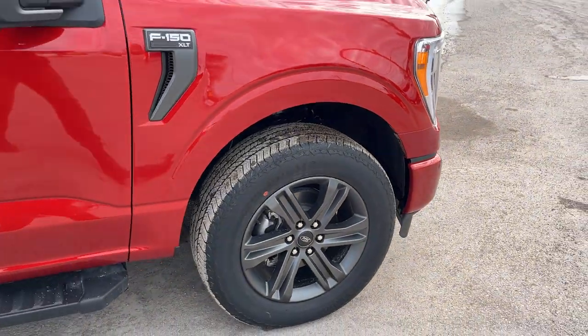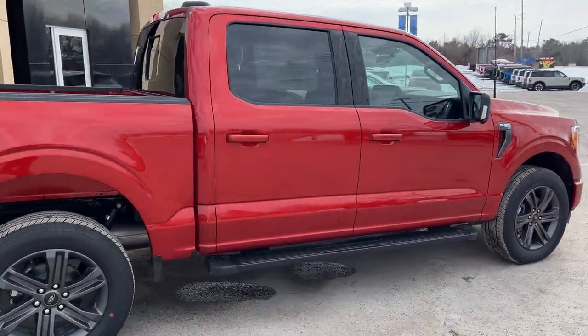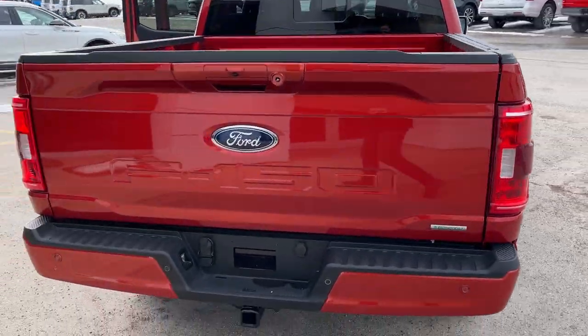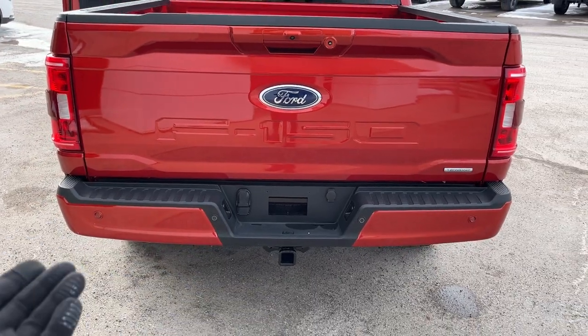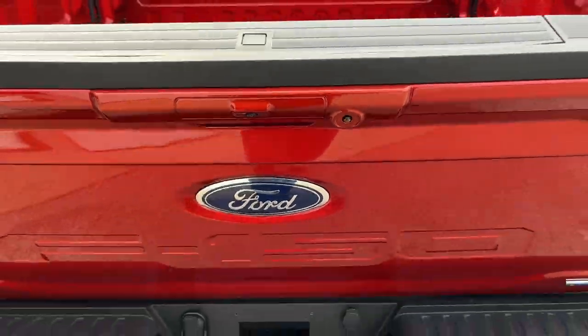This one is powered by the 2.7-liter EcoBoost engine so you get plenty of power here. You also have the 136-liter extended range fuel tank, your trailer tow package, reverse parking sensors, front parking sensors, and your reverse camera.